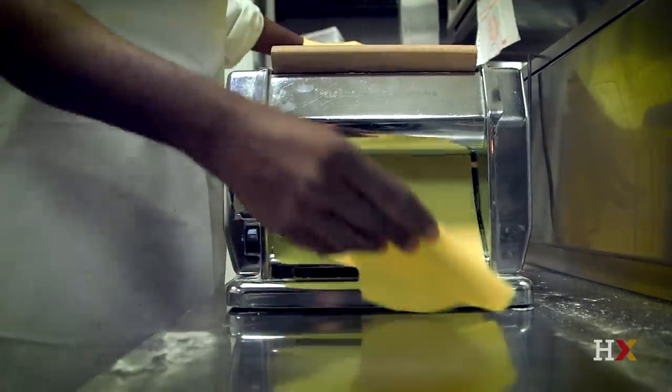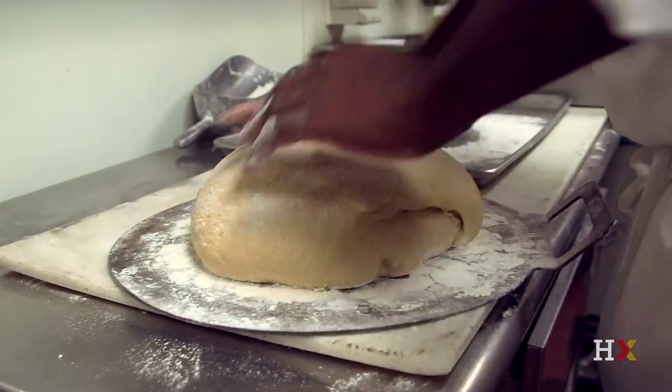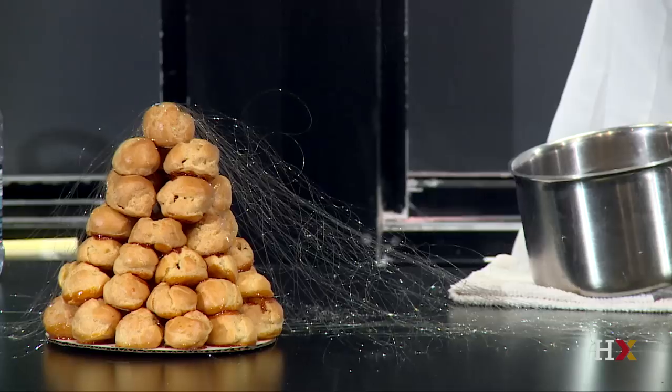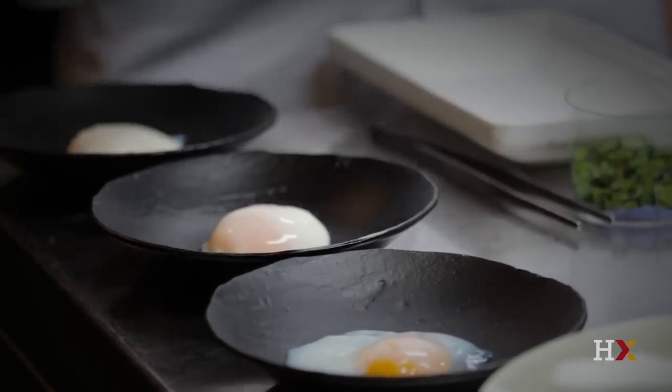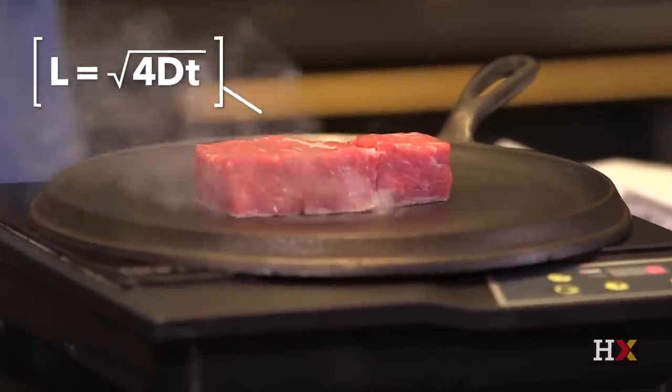Cooking is such an amazing way to learn about science. Many of us cook every day, but when you start to think about why the recipes work — why is it that when you knead bread it has this remarkable texture, or why candy recipes work as they do, or how you cook eggs so they come out perfect — you immediately are led to thinking about basic principles in science.